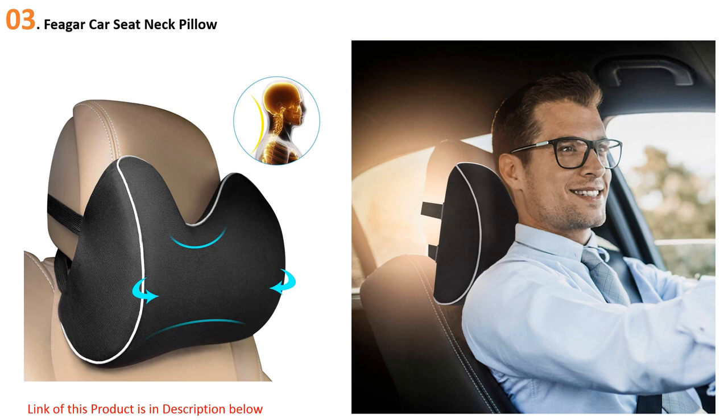At number three: the Figer car seat neck pillow. For both comfort and support, this very stylish car accessory offers a 100% foam construction that allows air to circulate easily. This car seat neck pillow comes highly recommended to relieve aches and pain in the neck and back area, improving your sitting posture.